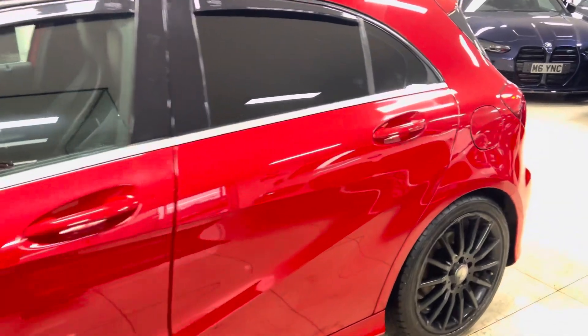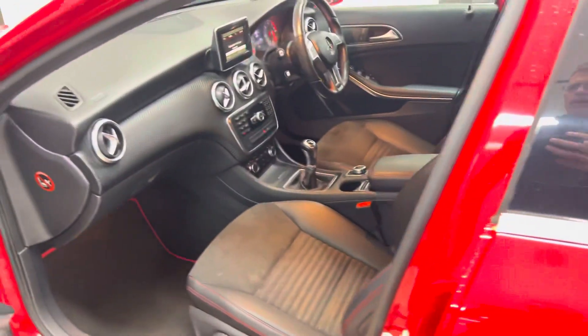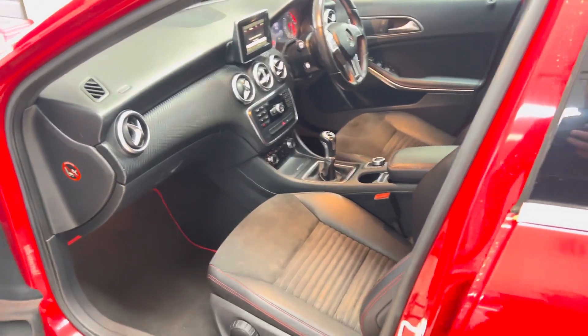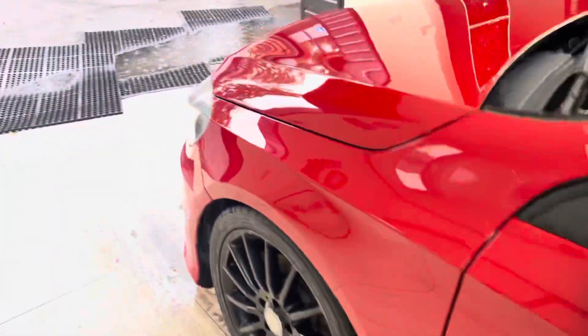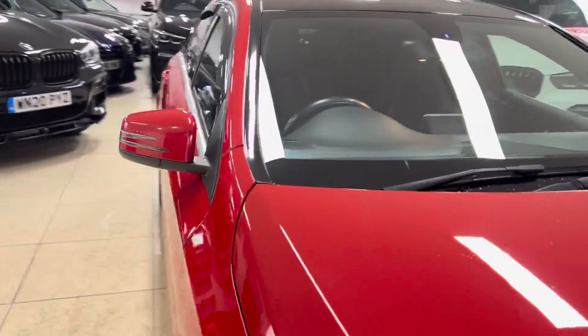If we just quickly show you the interior — it's got the half Alcantara, half leather with the red stitching. This one is a six-speed manual, and we'll very clearly take a seat inside the car and show you a few of the interior features.